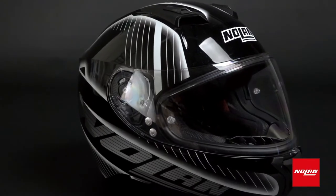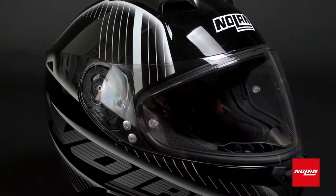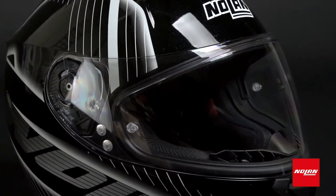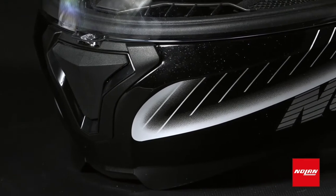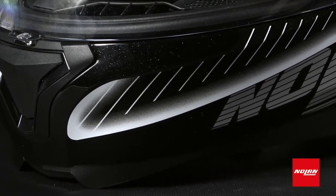Weight isn't the only material advantage with the N87. This helmet is made of Lexan polycarbonate, a material capable of withstanding heavy amounts of shock. It's the same stuff they use in fighter aircraft canopies, so in terms of protection and durability, you know you're getting the real deal.